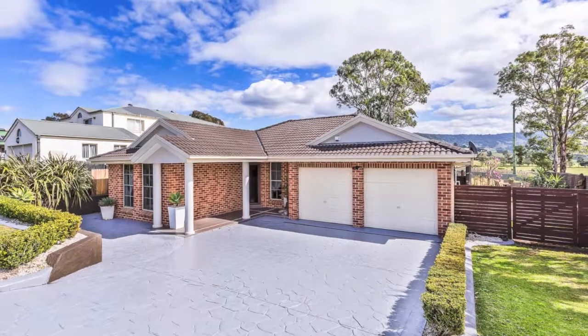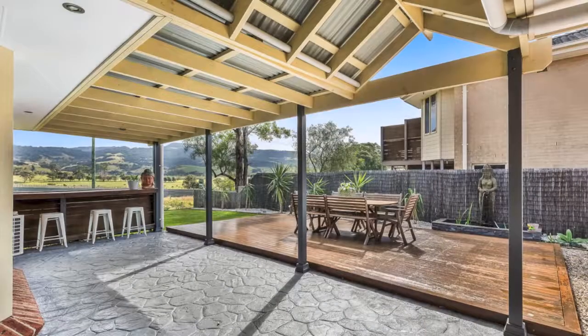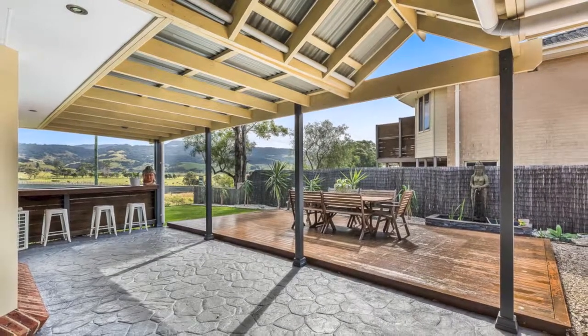Is your family getting too big for your home? Do you need more space? More room for entertaining? This is truly a family home.